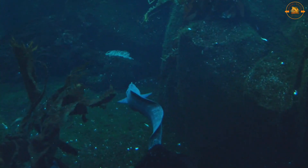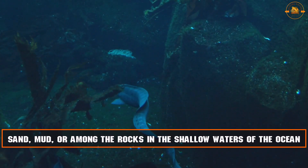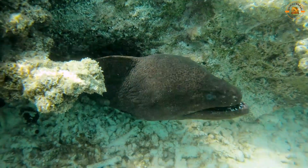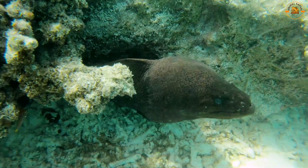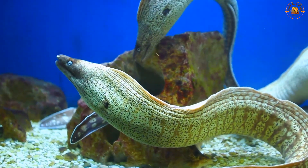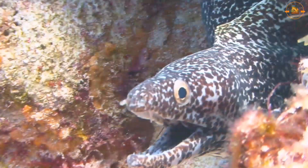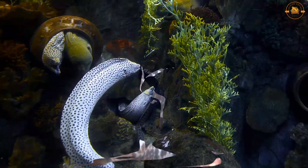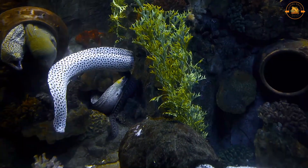The majority of eels are burrowers that inhabit the sand, mud, or among the rocks in the shallow waters of the ocean. Most eel species are nocturnal and therefore rarely observed. In holes or eel pits, they are occasionally spotted cohabitating. Some species also inhabit deeper water on the continental shelf and over slopes as deep as 13,000 feet.